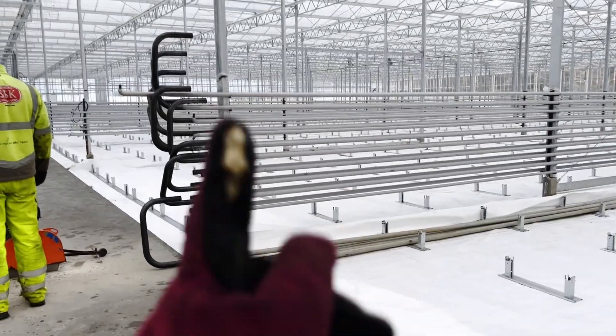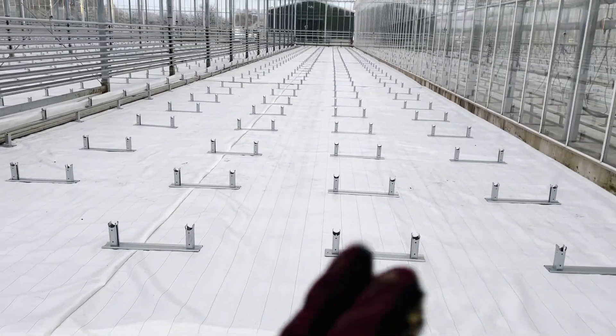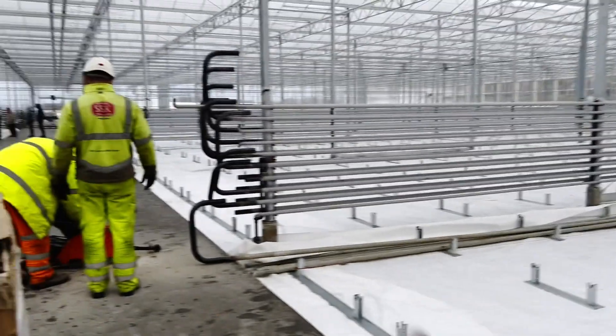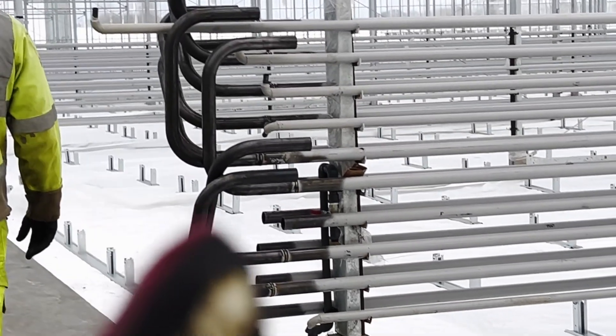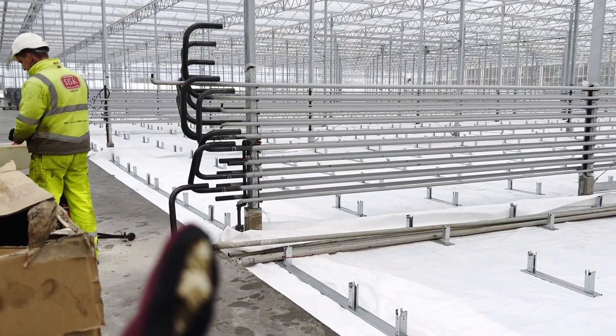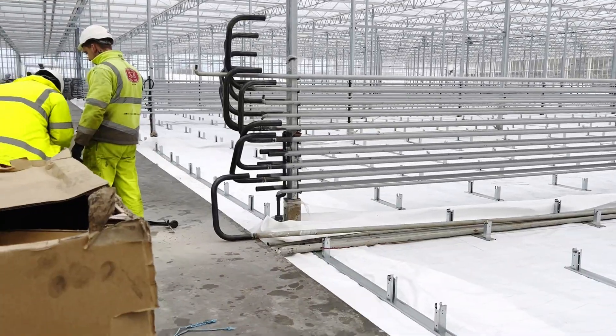We are lifting these off here onto these - fingers crossed we've got them straight. Because they've just welded the final cow horn on, they'll do the cow horn to the straight bit on the ground. We've got to get these down as soon as we can and then the welders can carry on.